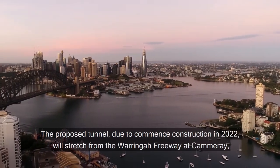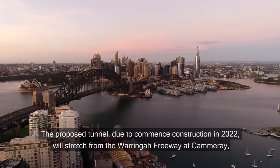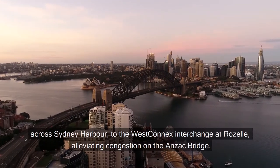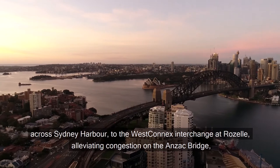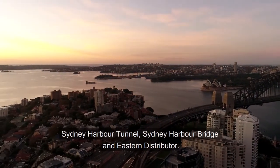The proposed tunnel, due to commence construction in 2022, will stretch from the Warringah Freeway at Camaray across Sydney Harbour to the WestConnex Interchange at Roselle, alleviating congestion on the Anzac Bridge, Sydney Harbour Tunnel, Sydney Harbour Bridge and Eastern Distributor.